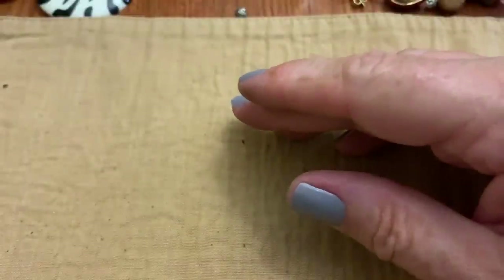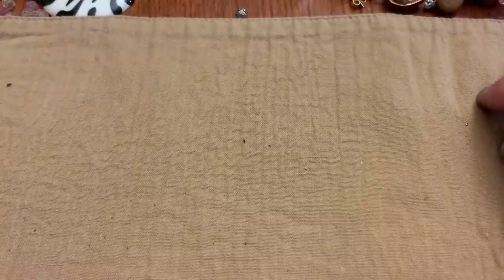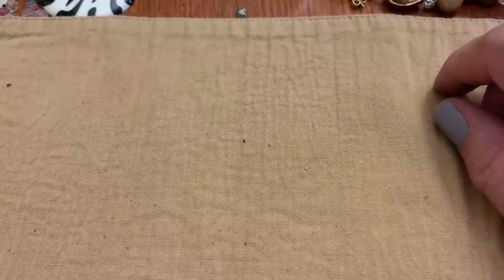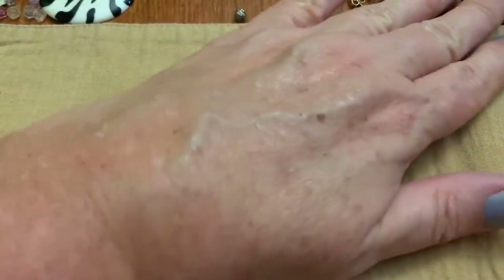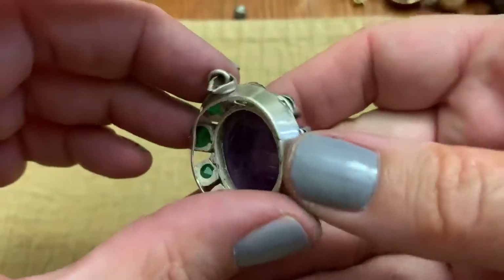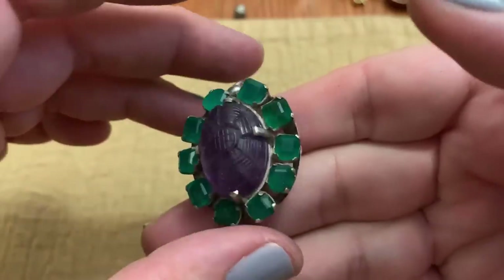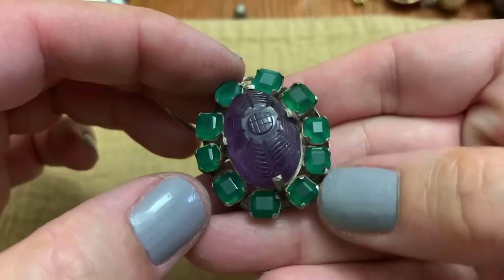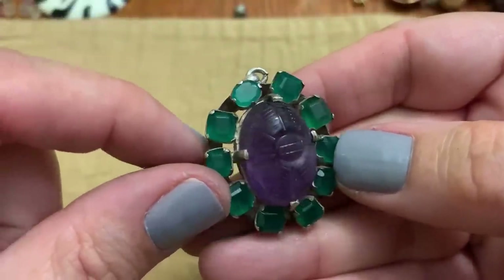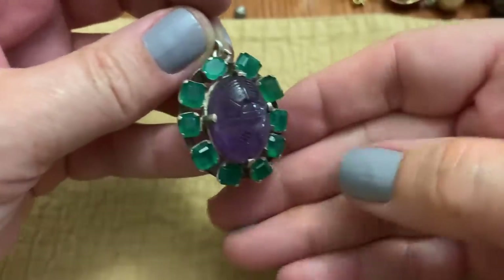Alright guys, I'm glad you could join me. I'll be back with another one soon, I promise, and I am going to finally do my Savers haul — I just gotta get that together. I did pick up this from my favorite antique shop — it's carved amethyst cabochon. It's got a little dent here but I'm not upset about it. Sterling silver, carved, and it reminds me so much of a scarab, which I love. I don't know what these stones are — they look like emeralds to me.